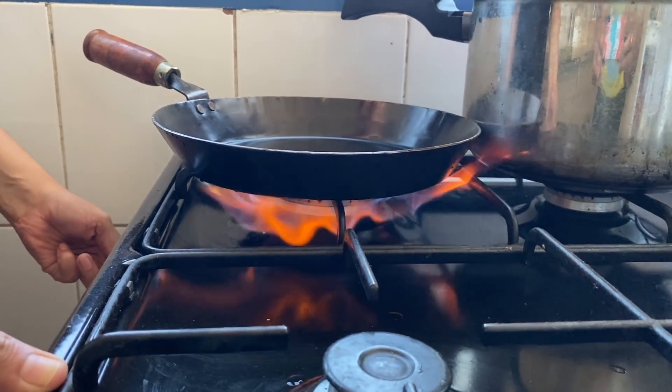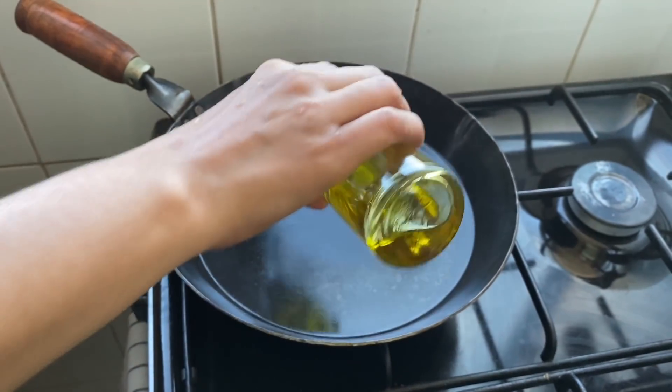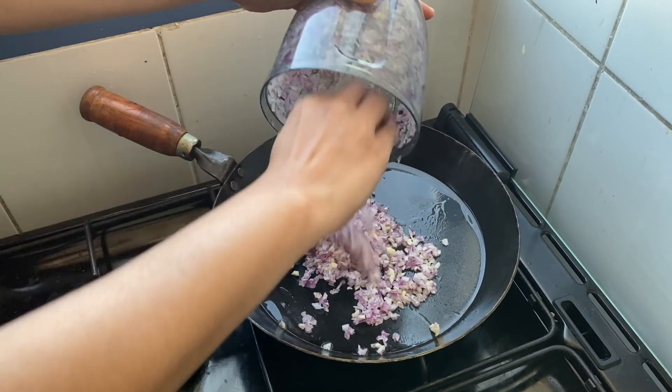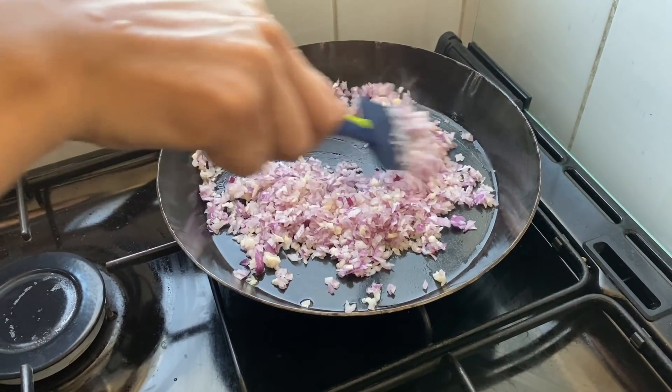I am using a skillet with a tablespoon of olive oil — you can add 2 tablespoons of olive oil. Let's start with the onions and garlic and cook for 2 to 3 minutes until the onions are soft.